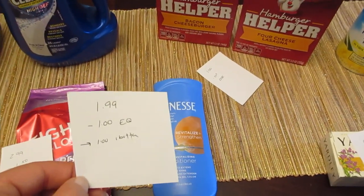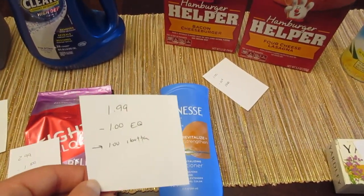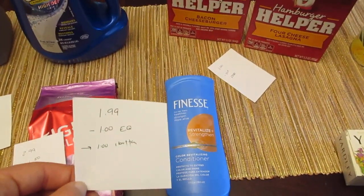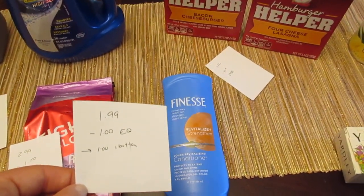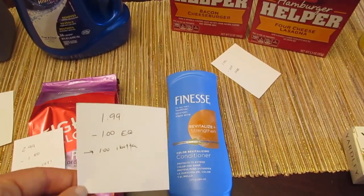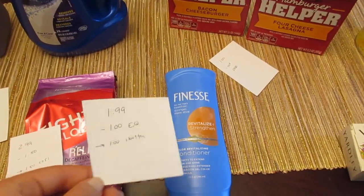The Finesse is $1.99. We have a $1 e-coupon and a $1 rebate from the Ibotta app, but you have to get the conditioner — the shampoo does not have the same dollar rebate. So make sure you get the conditioner, and then it would be a freebie.